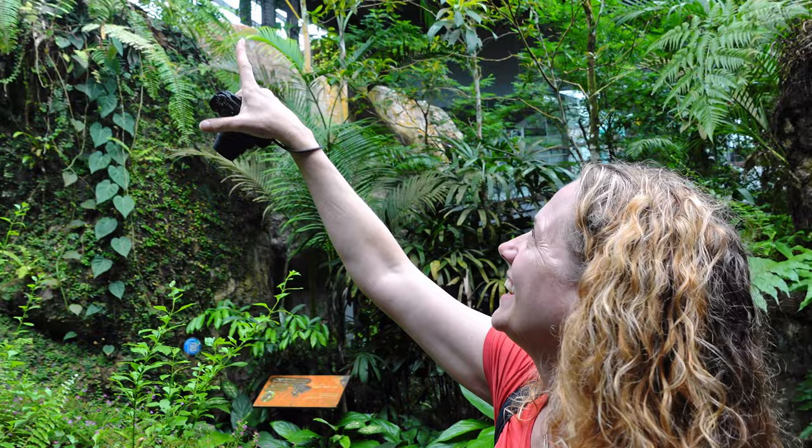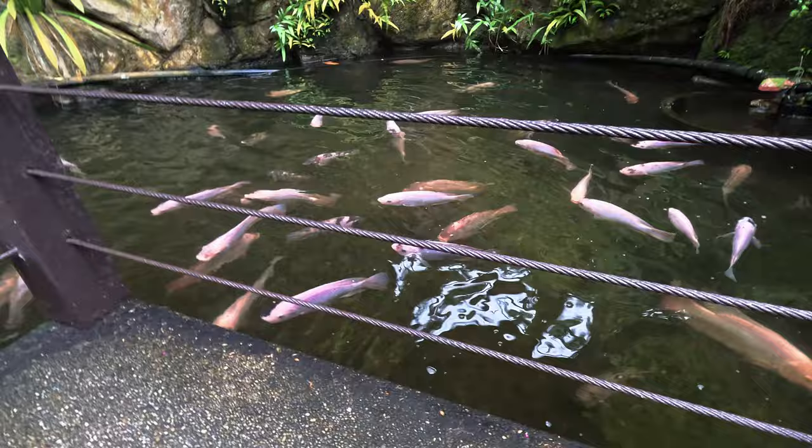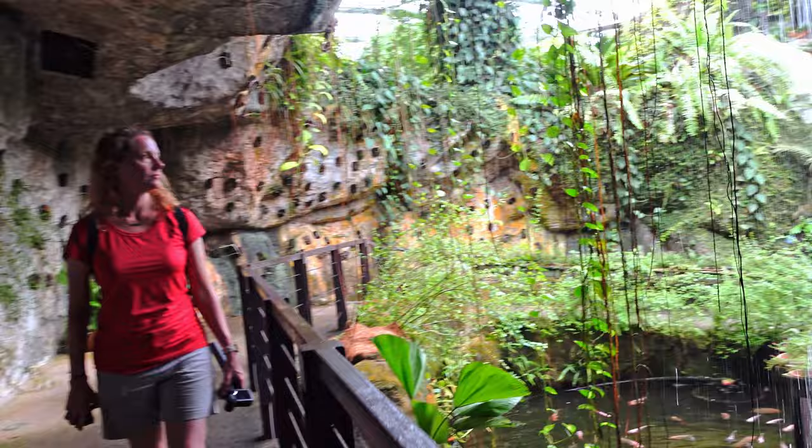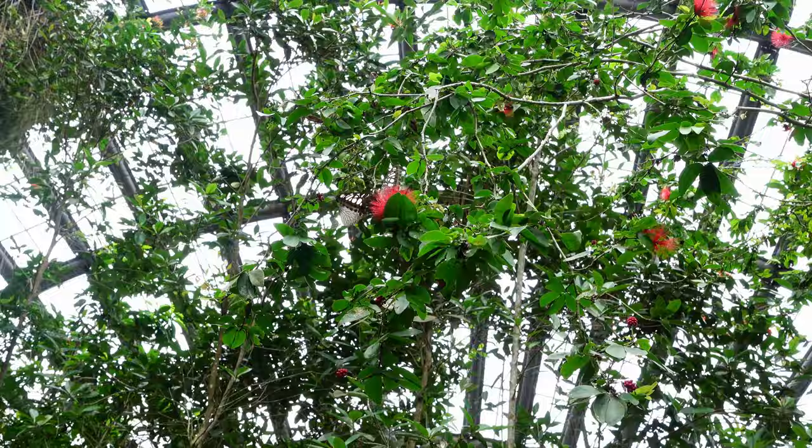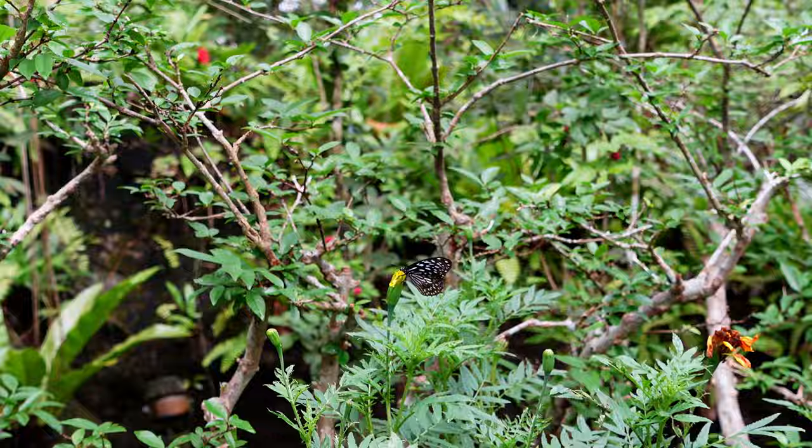My first butterfly right here! We just walked through a cave and emerged on the other side of a very nice waterfall, surrounded by koi fish down at the bottom, and apparently here's my first butterfly.